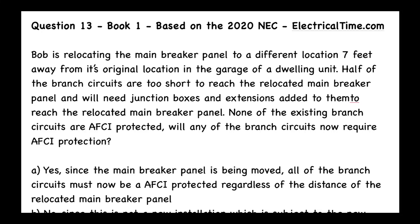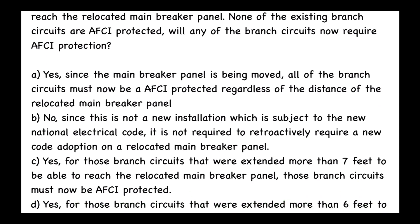This is question 13 from book number one, based on the 2020 NEC, from electricaltime.com. Bob is relocating the main breaker panel to a different location seven feet away from its original location in the garage of a dwelling unit. Half of the branch circuits are too short to reach the relocated main breaker panel and will need junction boxes and extensions added to them. None of the existing branch circuits are AFCI protected. Will any of the branch circuits now require AFCI protection?